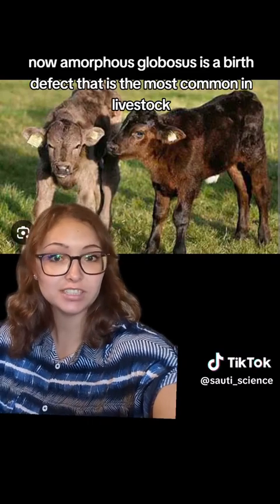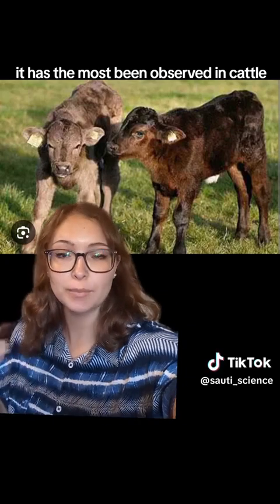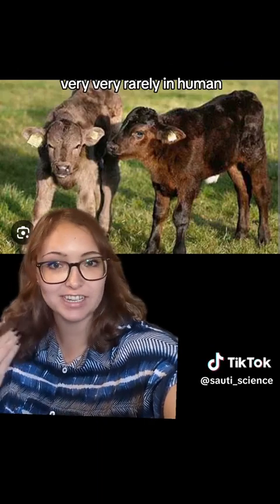Amorphous globosis is a birth defect that is most common in livestock. It has been most observed in cattle, but also in sheep and goats, and very, very rarely in humans.